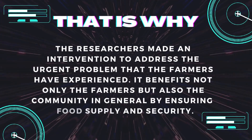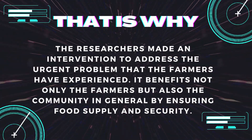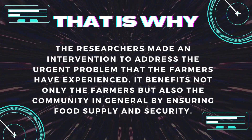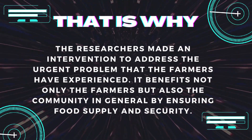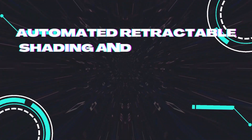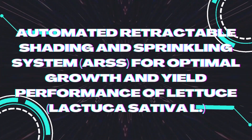That is why the researchers made an intervention to address the urgent problem that the farmers have experienced. It benefits not only the farmers but also the community in general by ensuring food supply and security. And that is the automated retractable shading and sprinkling system for optimal growth and yield performance of lettuce.